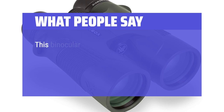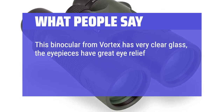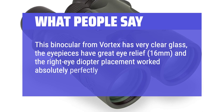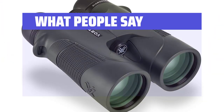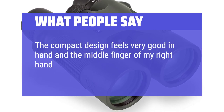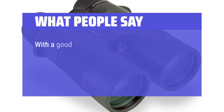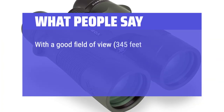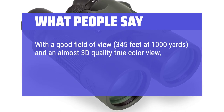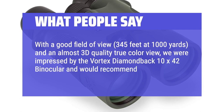What people say: this binocular from Vortex has very clear glass, the eyepieces have great eye relief at 16mm, and the right eye diopter placement worked absolutely perfectly. The compact design feels very good in hand and the center focus wheel was easily accessible. With a good field of view of 345 feet at 1000 yards and an almost 3D quality true-color view, we were impressed by the Vortex Diamondback 10x42 binocular and would recommend it to others.